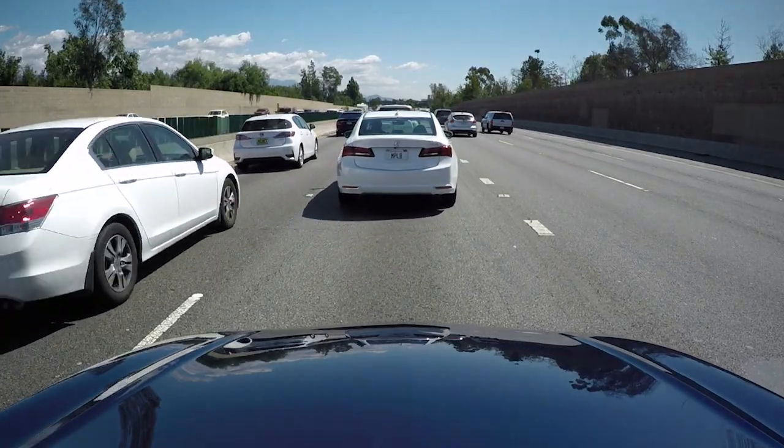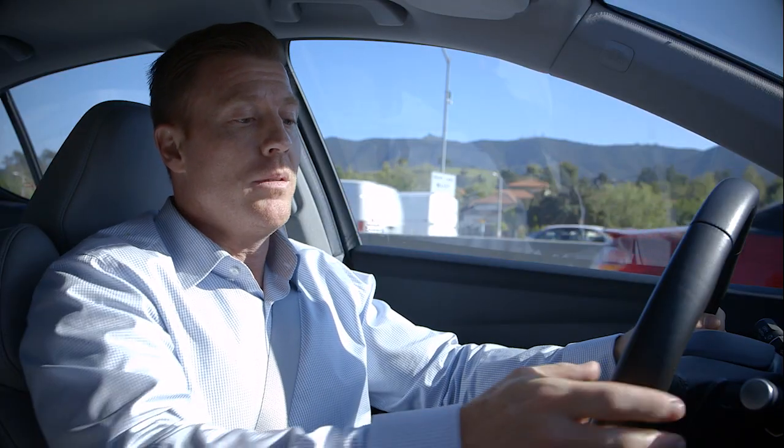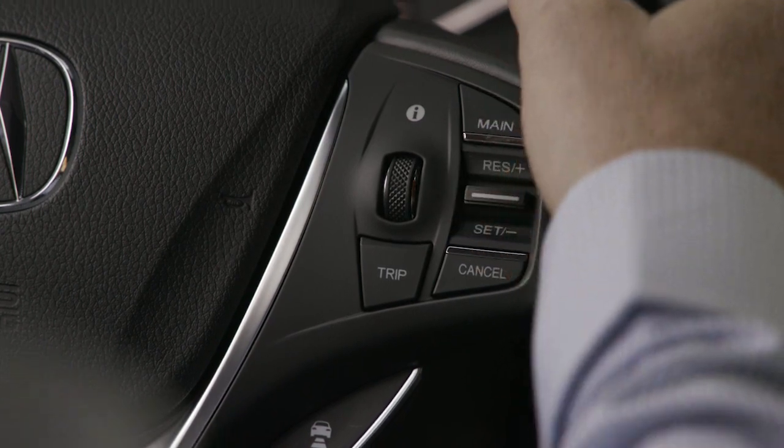When traffic clears, all I have to do is press the accelerator pedal or touch the resume button, and it will maintain my following interval.